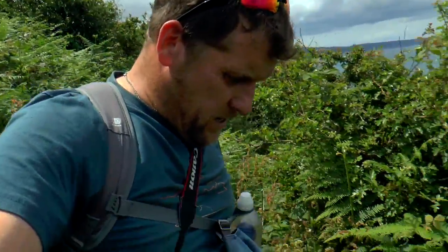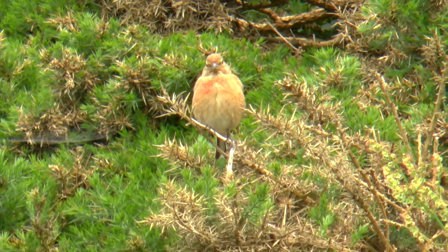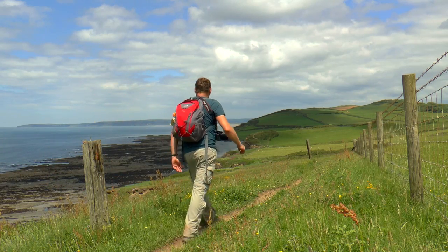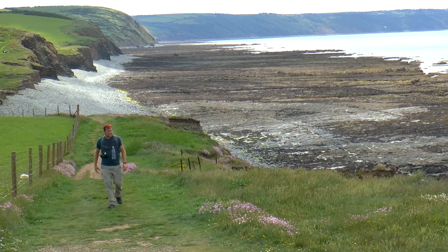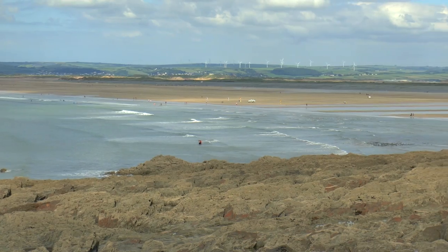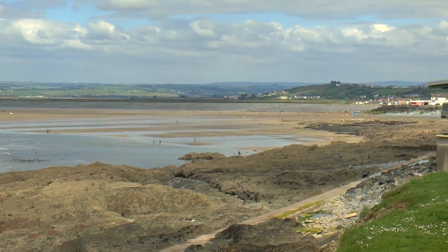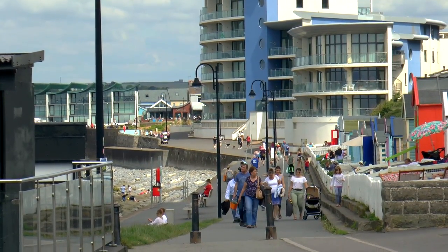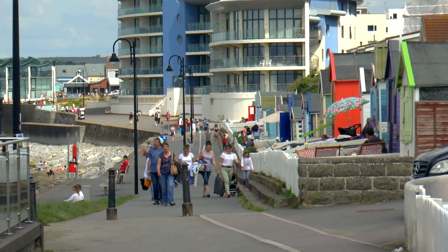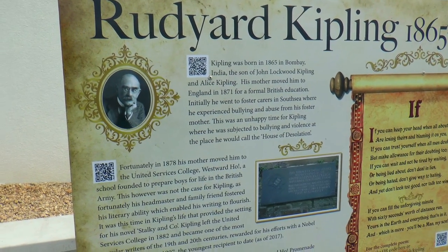A bit treacherous this bit. However, eventually the walking does become easier as I skirt the low-level cliffs into the seaside town of Westward Ho!. Westward Ho! is the only place in the UK with an exclamation mark in its name and was also where a young Rudyard Kipling was raised.